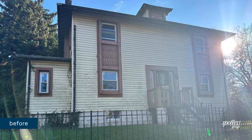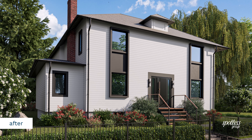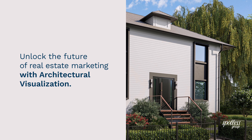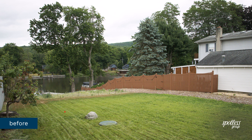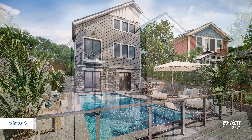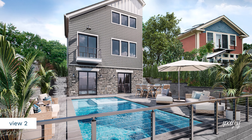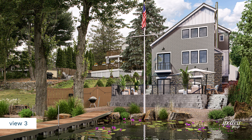Are you struggling to convey the full potential of your real estate development before construction even begins? Does it feel impossible to sell the vision of a space that doesn't physically exist yet? Imagine this: what if you could walk potential buyers through a property before a single brick has been laid? What if you could inspire investors with the design and style of a project still in its conceptual phase? Welcome to the world of archviz.